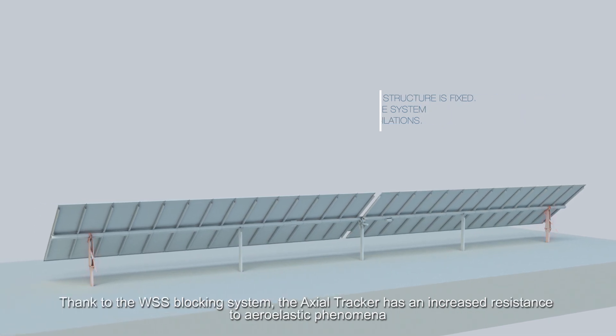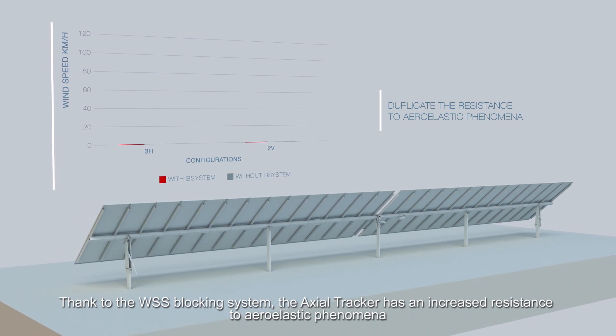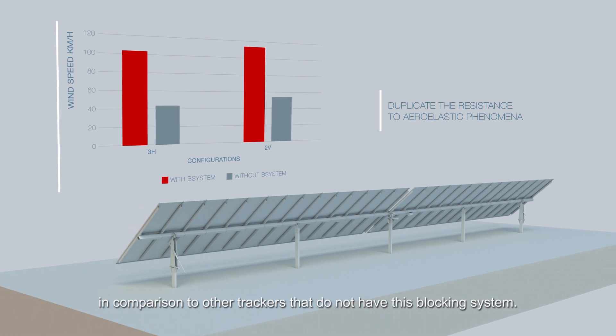Thanks to the WSS blocking system, the Axial tracker has an increased resistance to aero-elastic phenomena in comparison to other trackers that do not have this blocking system.